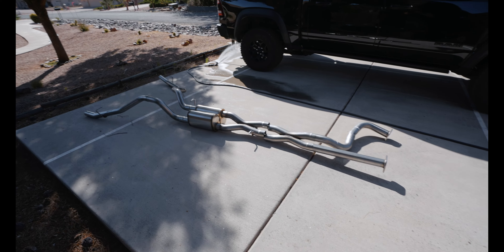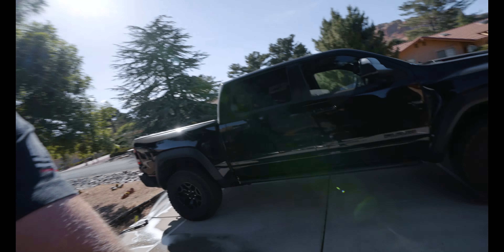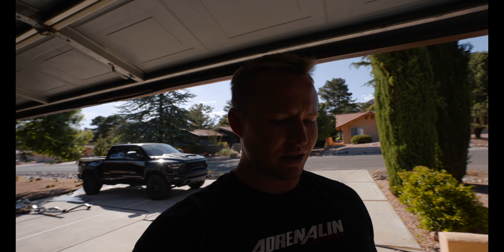Today is a pretty exciting day. I bought my TRX in April of 2021 when they first came out, and I've been waiting to put an exhaust on this thing since it was released. Today, Corsa — which is my favorite exhaust manufacturer for trucks — my new Performance Extreme Exhaust got delivered. This is my TRX. Had this puppy for a year now. 30,000 miles later, we just got our delivery of the Corsa Performance Exhaust.